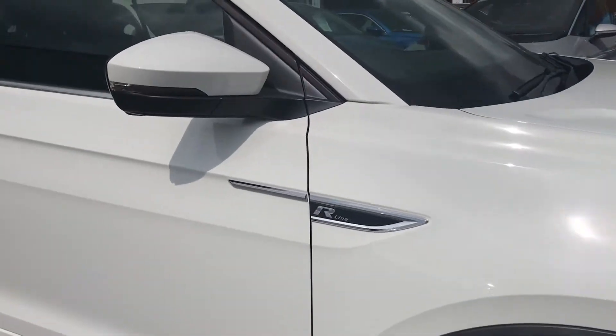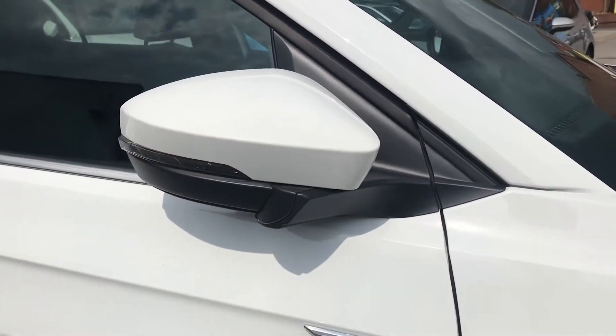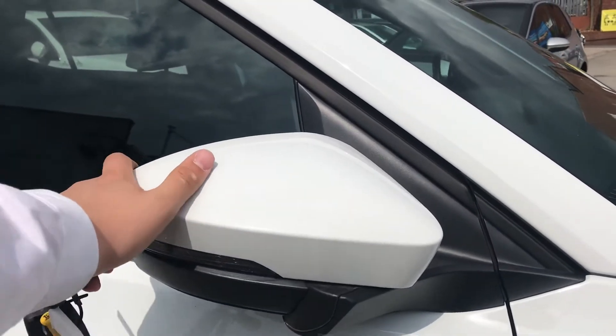The car comes with wing mirrors that we can fold in when locked, to provide safety for the vehicle and ensure you don't get any damage. Great for when you are parked on tight streets or especially at shopping centres.